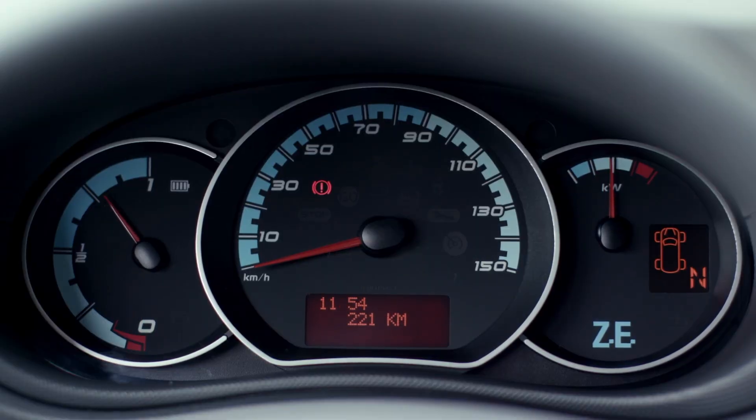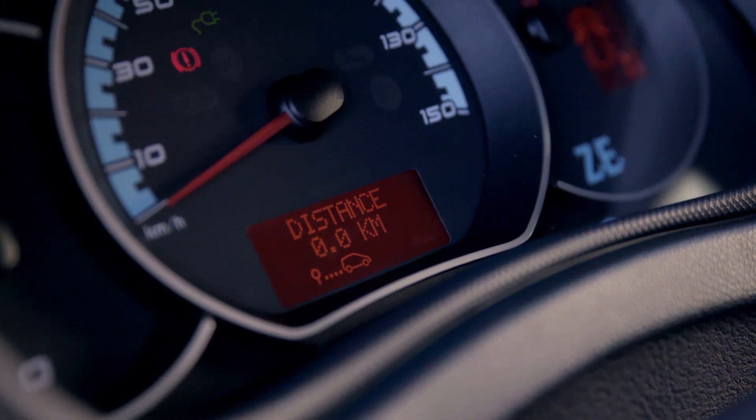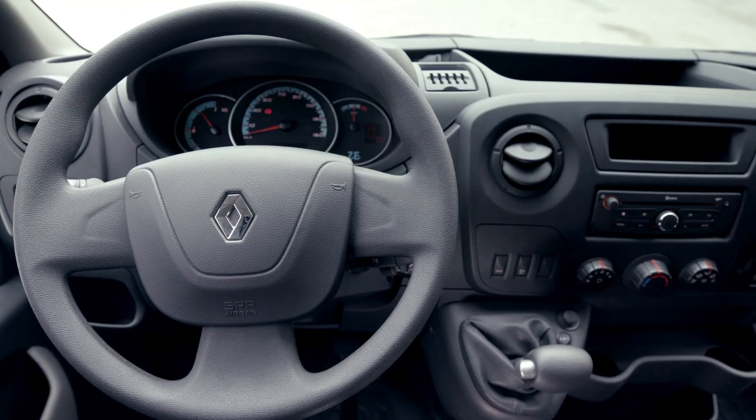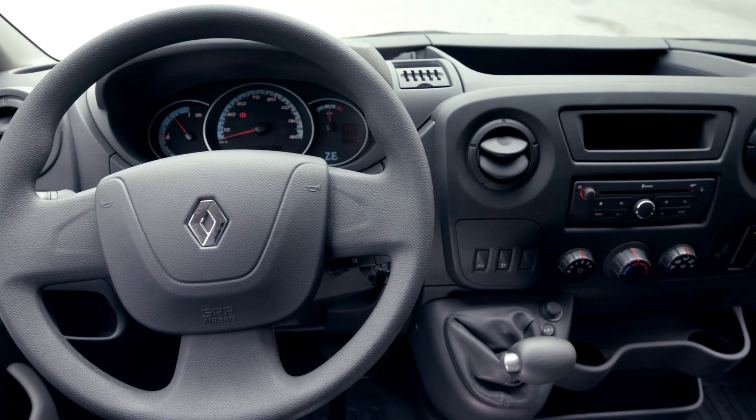If you're watching outside of Europe, you may not know this, but the Master has been around for several decades in internal combustion engine form. This vehicle is available as an ICE version, as an all-electric ZE model, and now in limited form as the range-extended hydrogen ZE.